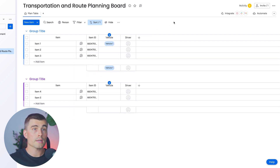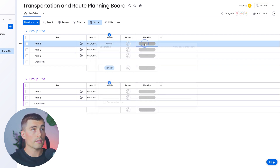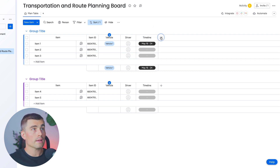The next column we need is for departure time and estimated arrival time. For this, we'll select a timeline. With this feature, you can click on it and set the departure time as next Thursday and the arrival time as the following Friday, giving us a nice visual timeline. If you hover over that timeline, it'll show how many days that timeline spans.